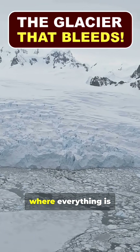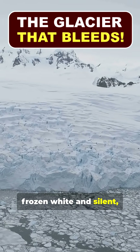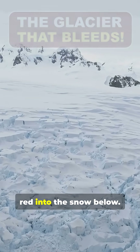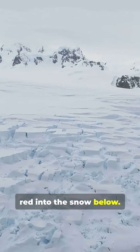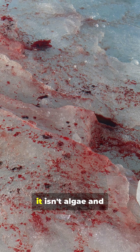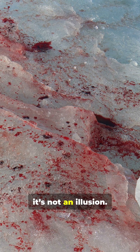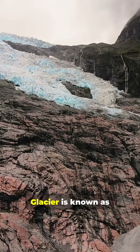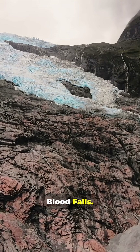In the heart of Antarctica, where everything is frozen white and silent, there's a glacier that seems to bleed red into the snow below. But this isn't blood, it isn't algae, and it's not an illusion. The red water flowing from Taylor Glacier is known as Blood Falls.